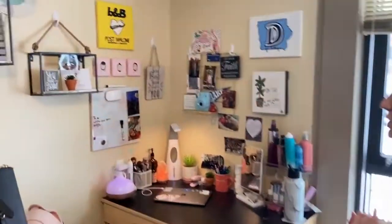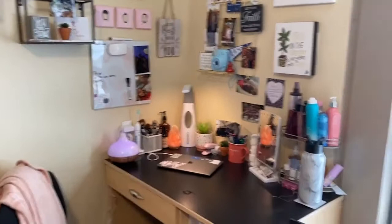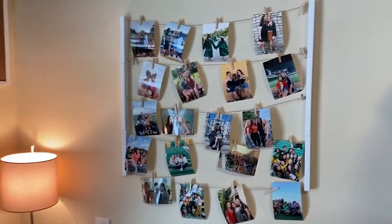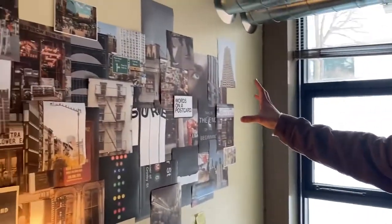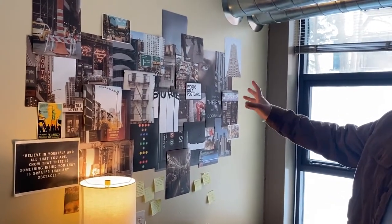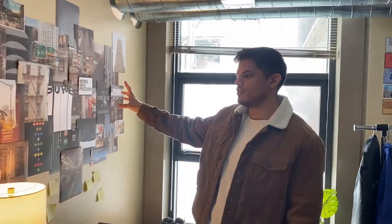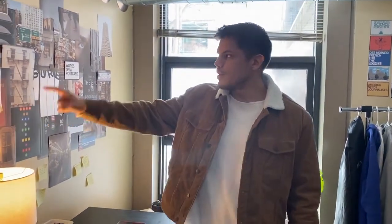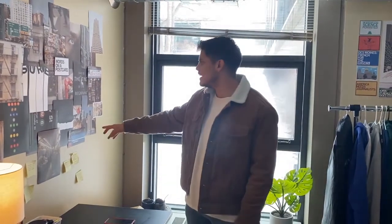One student says the thing that makes her feel most at home is her desk area, customized with little things that remind her of home and pictures of friends and family. Another student's most comforting item is her picture wall, because she can look at photos and be reminded of friends and family when she misses them. A third student has a collage purchased from photographers based in New York who sell collage kits, which he put up because at home he has a whole wallet full of different images.